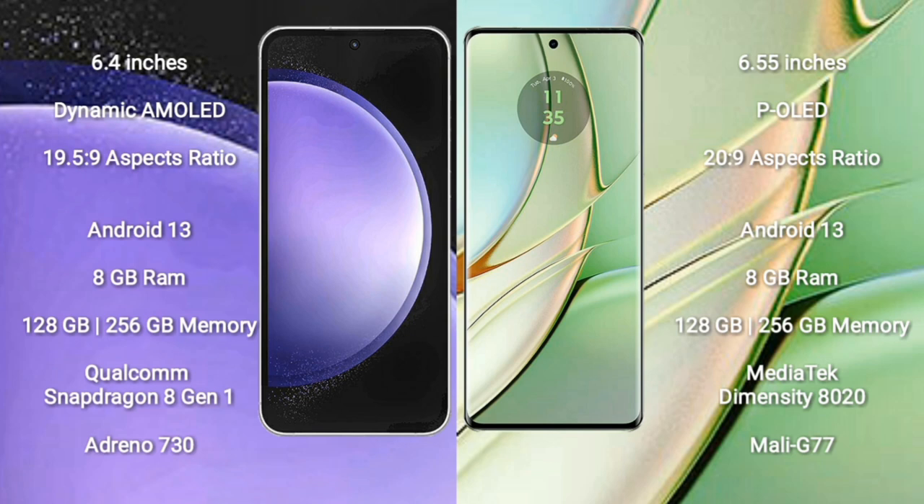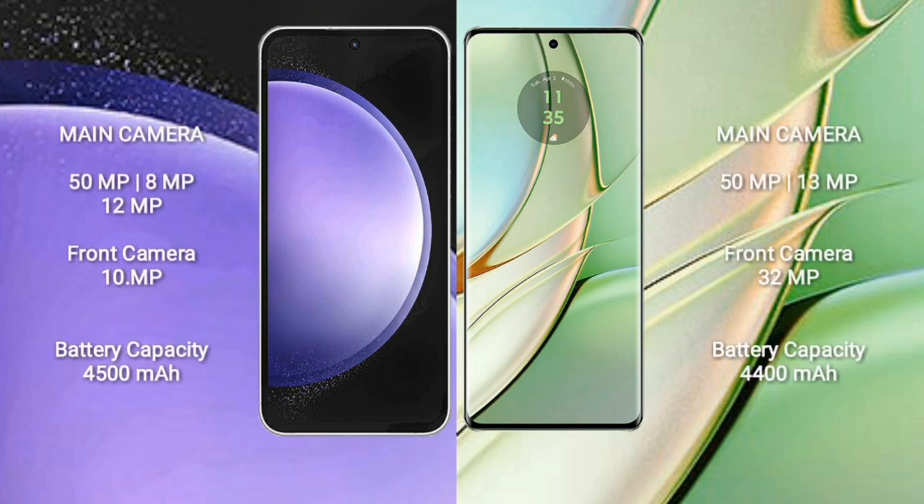Motorola Edge 40 comes with 8GB RAM and 128GB or 256GB internal storage, MediaTek Dimensity 8020 processor, and GPU Mali-G77. Samsung Galaxy S23 FE features a rear triple camera: 50MP plus 8MP plus 12MP, front camera 10MP. Motorola Edge 40 features a rear dual camera: 50MP plus 13MP, front camera 32MP.